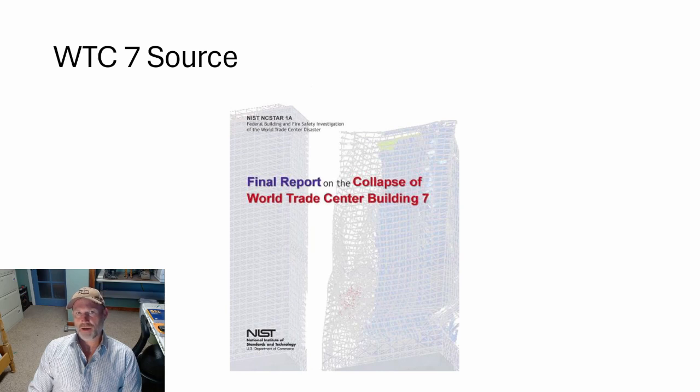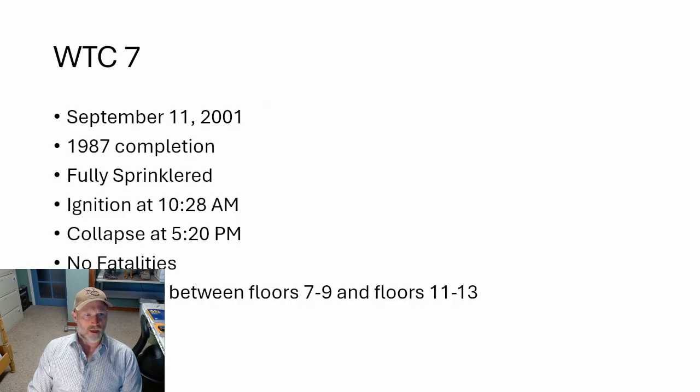Additional sources include the Society of Fire Protection Engineering Handbook, Fire Protection Engineering, and AISC — the American Institute of Steel Construction. A few background details on WTC7, World Trade Center 7.